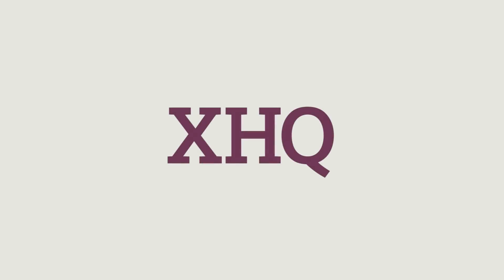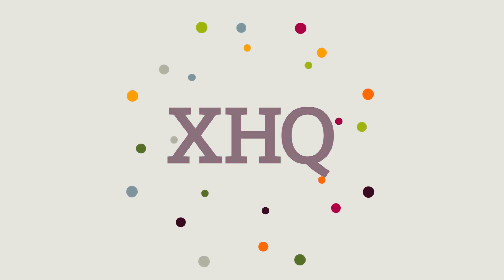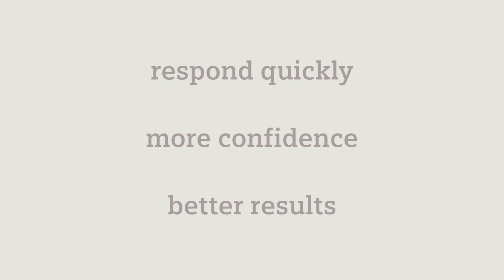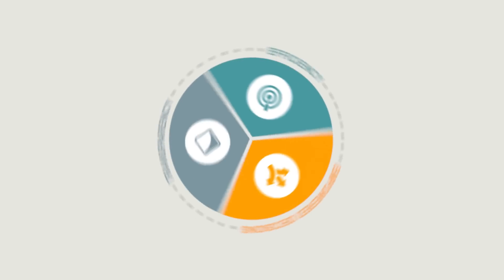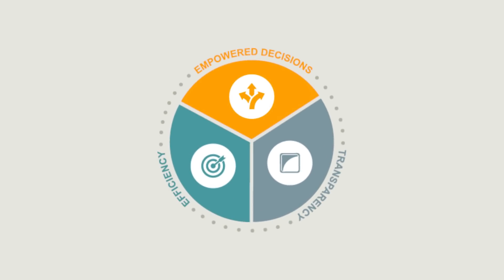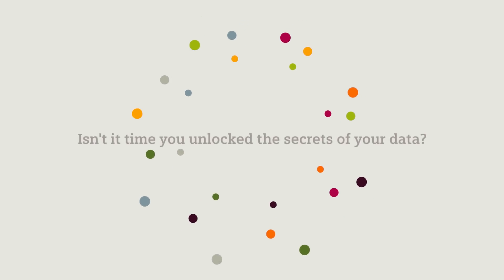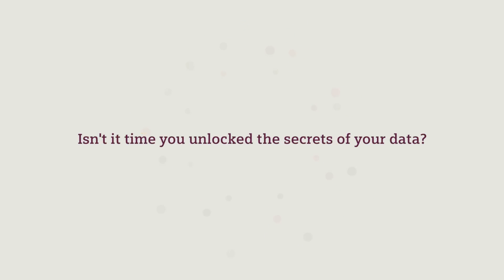With XHQ Operations Intelligence from Siemens, you have the advantage of knowing exactly what is happening in each step of the production process, allowing you to respond quickly, with more confidence, and in ways that produce better results. More visibility, more efficiency, for better decisions, yielding better results. So, isn't it time you unlock the secrets of your data?